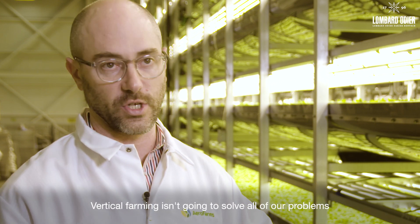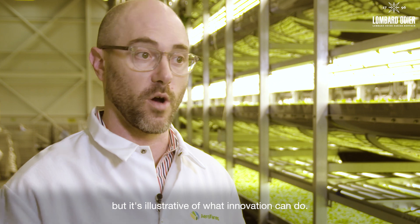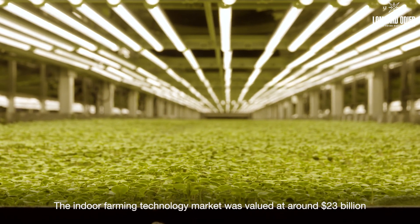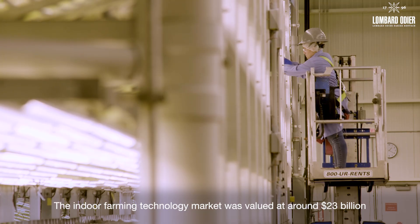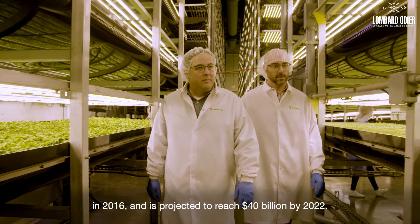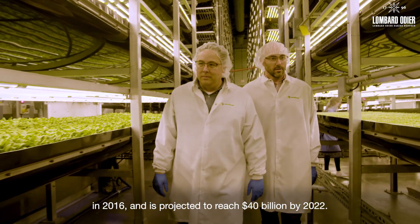Vertical farming isn't going to solve all of our problems, but it's illustrative of what innovation can do. The indoor farming technology market was valued at around $23 billion in 2016 and is projected to reach $40 billion by 2022.